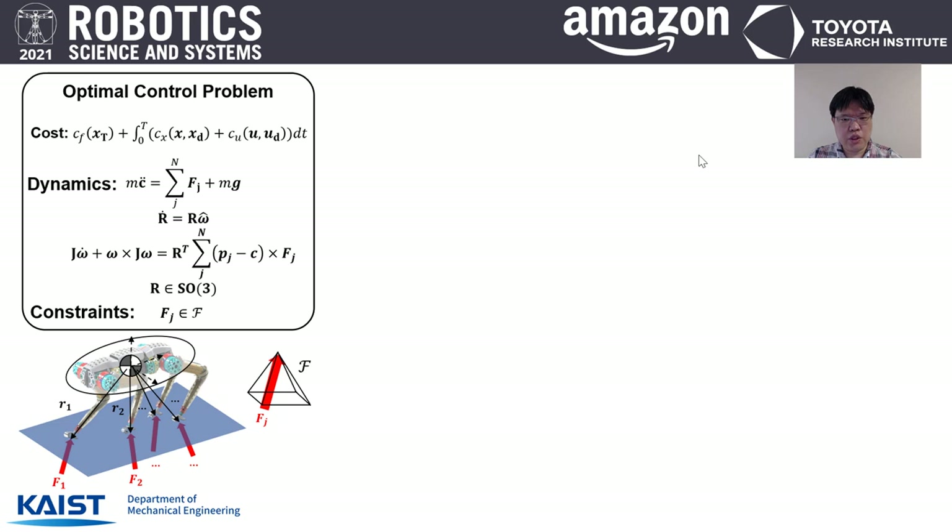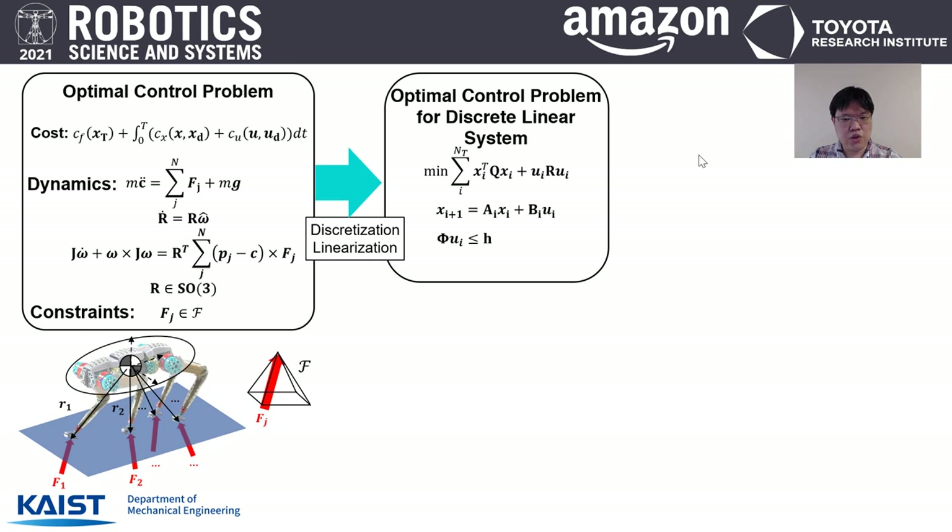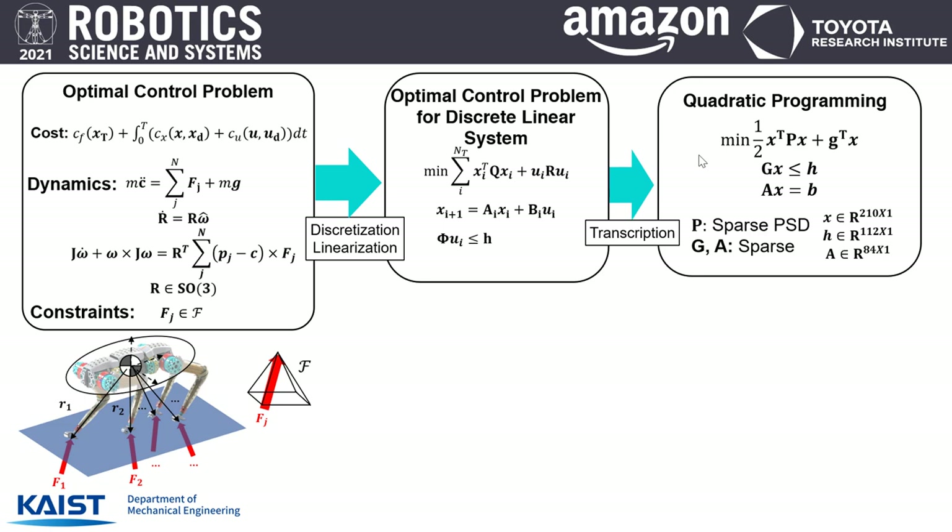With the actuator design complete, I now switch to MPC control design. The MPC solves a finite-horizon optimal control problem. The dynamic model used here is a 3D floating single rigid body model, which captures important features of robot dynamics including ground reaction forces, global orientation, and center of mass. This optimization problem is linearized and discretized to obtain a linear control problem, transcribed into a quadratic program that can be efficiently solved by off-the-shelf QP solvers.